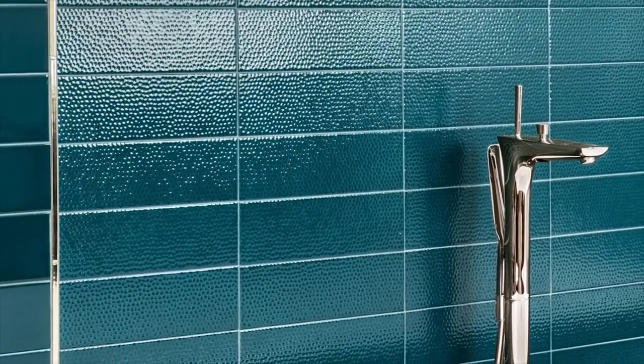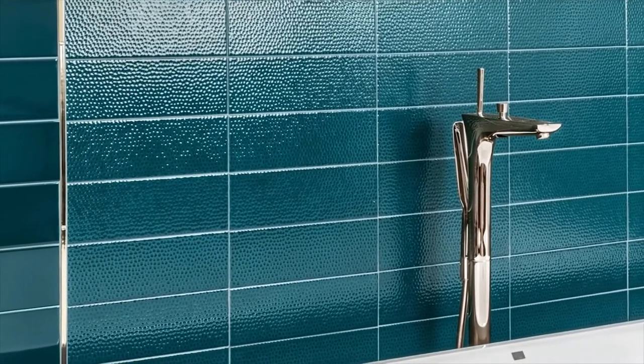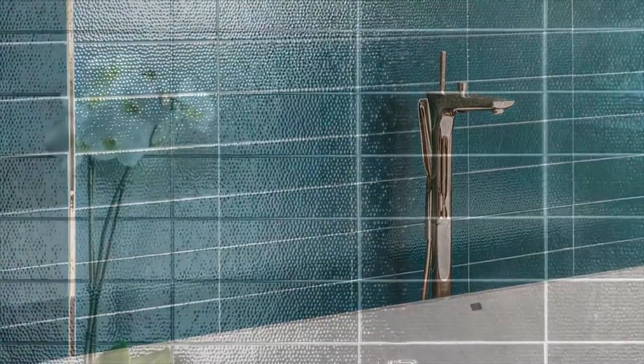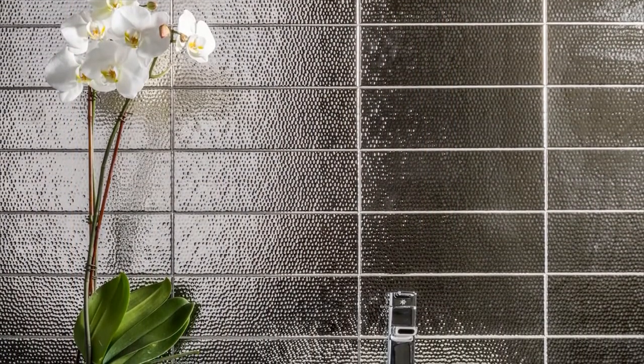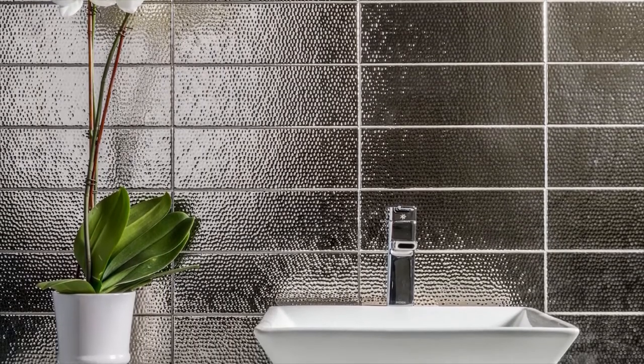Matthew often relies on the use of metals to create cohesive kitchen and bath designs, so it is no surprise that the hammered texture is his personal favorite in the collection. Hammered features varying peaks and valleys which creates the appearance of exclusive, authentic metals and will surely bring to life otherwise flat spaces.